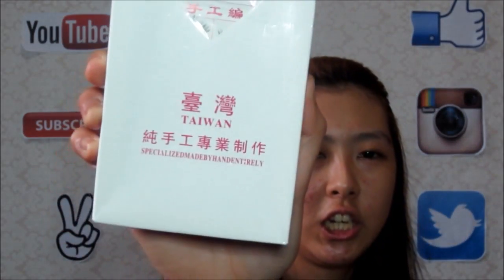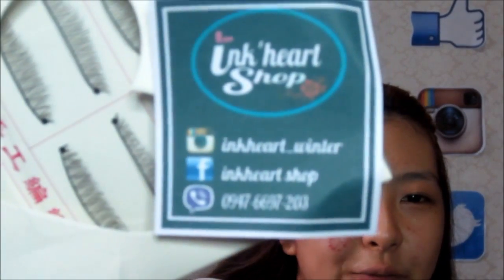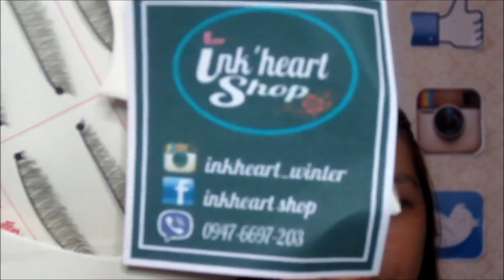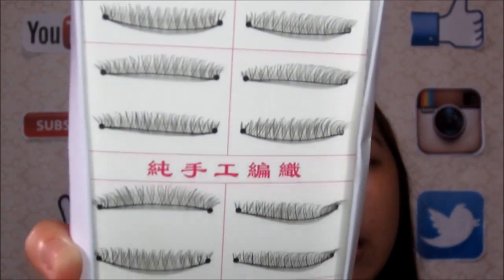Eye lashes — ito yung ano nila. May Instagram, Facebook page, and Viber — kontakin nyo na kung gusto ninyong bumili. It comes with numbers, and I got number 216. Natural-looking eyelashes. Okay, that's it! If you have any questions, just comment down below, and kung may request kayo or kung anong gusto ninyong i-review ko, comment down below — i-review ko para sa inyo. Thank you guys! Bye-bye! See you on my next video!